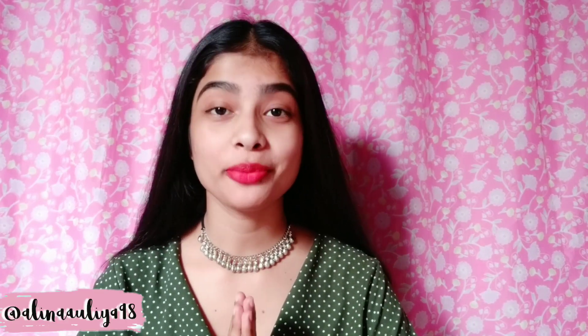Hey guys, it's me Alina, welcome to my channel! Today I will be sharing some wedding guest outfit ideas, so without any further ado, let's get started.